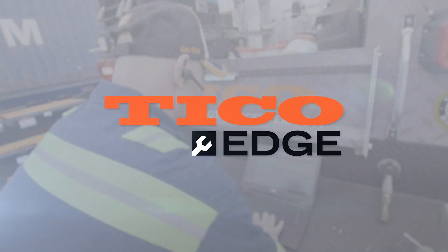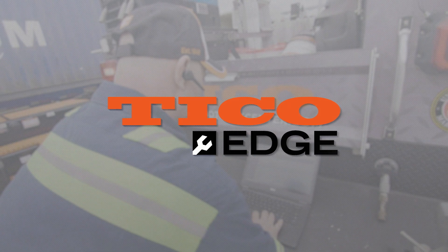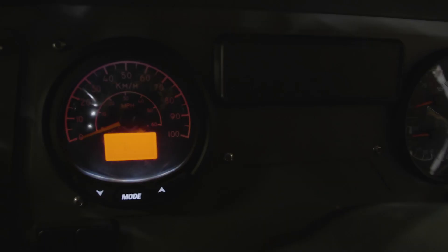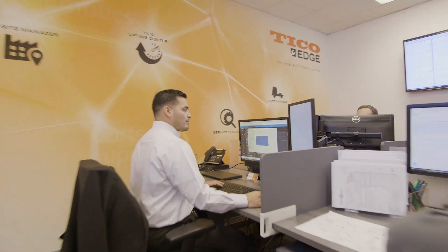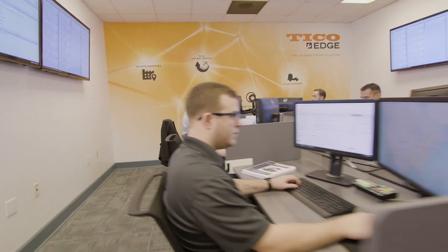Introducing Tyco Edge, the terminal tractor industry's first and only real-time service management platform, connecting together telematics, dealer management systems, and our own original equipment manufacturing information.